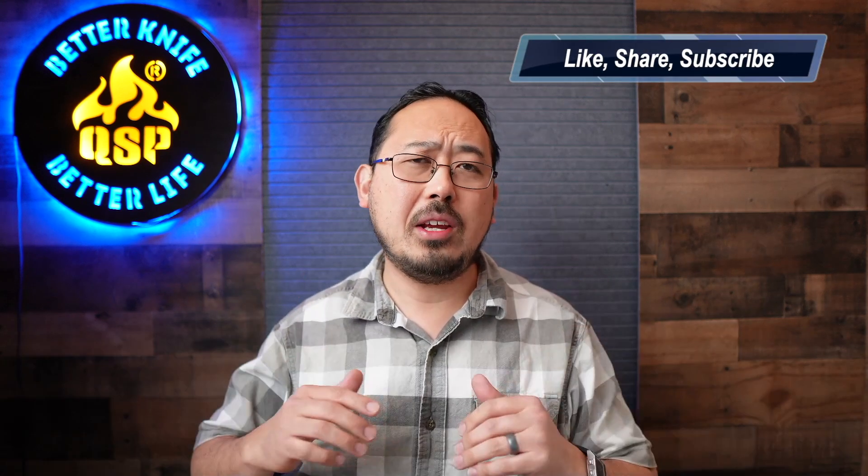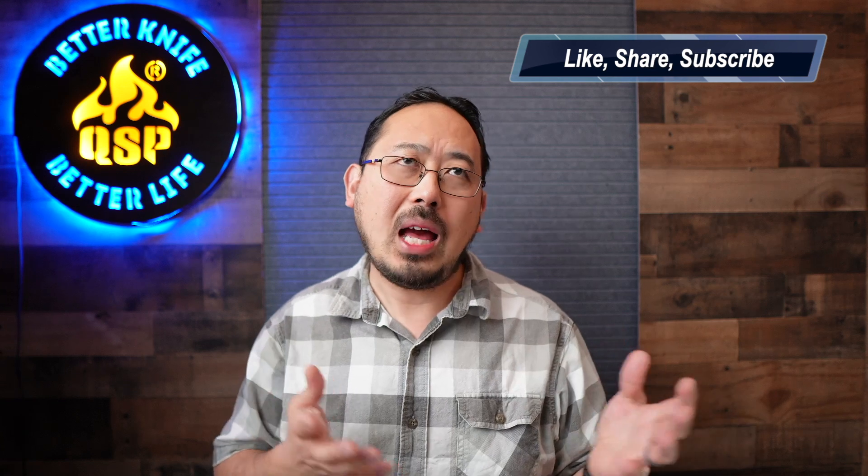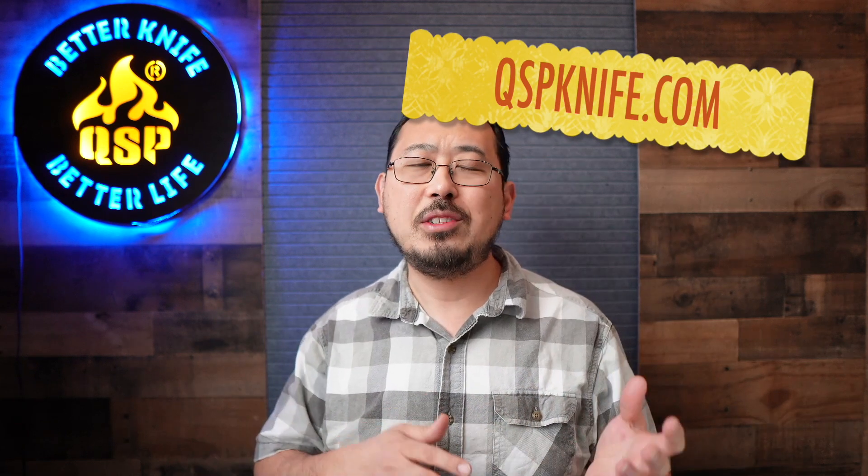How's it going? This is David, your US representative for QSP Knife. Great year this year, coming to kind of a close. Big sale coming through, so I'm going to go through some of the ones we have on the website. Go over to QSPknife.com to get those great sales. Being thankful and everything — great year for QSP.